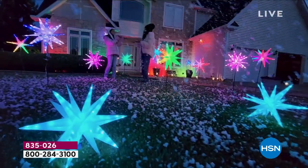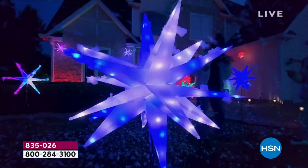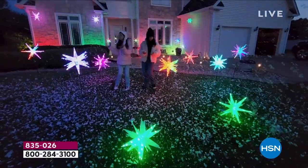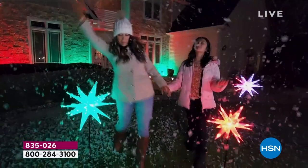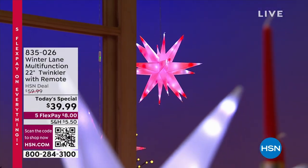For our annual Christmas in July event, welcome aboard. My name is Marlo. I'm your host, and look at our today's special. This is brought to us by Winterlane. You are looking at our 22-inch multifunction color-changing twinkler.